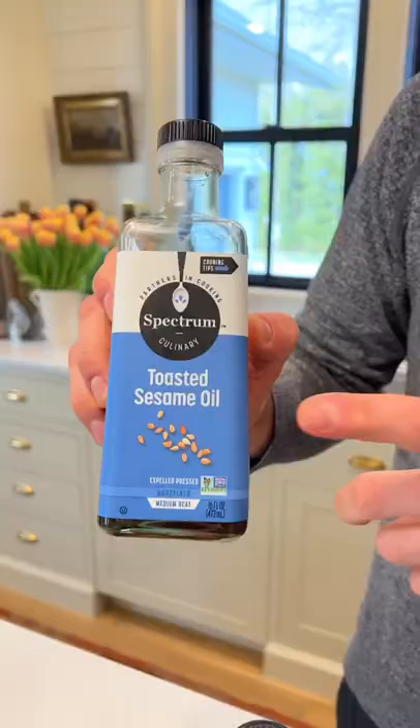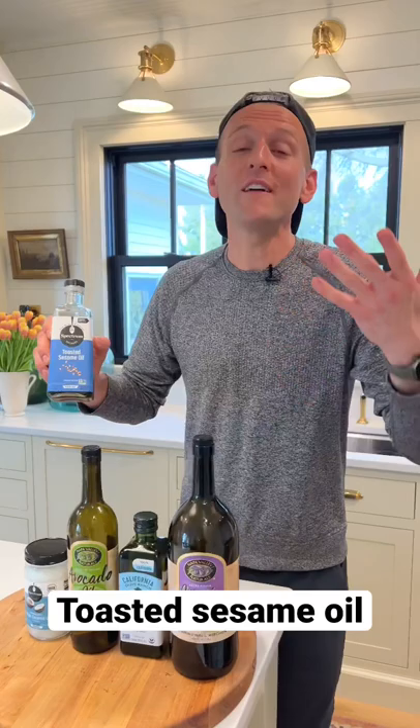Toasted sesame oil or any of your seed oils are going to have more of a strong flavor, and you want to use them where you want to taste it. Don't put them in high heat or they're going to degrade and not have the flavor and could get bitter. Keep them in the fridge once they're opened — they can go rancid.